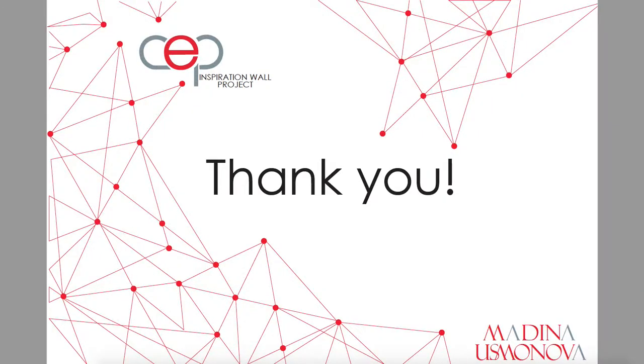Thank you so much for your attention and for your patience. Thank you.